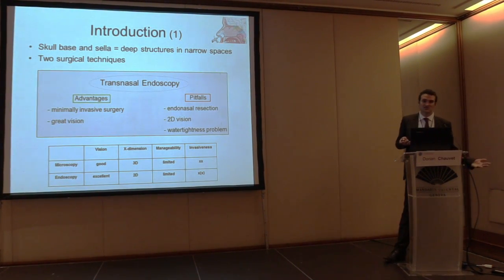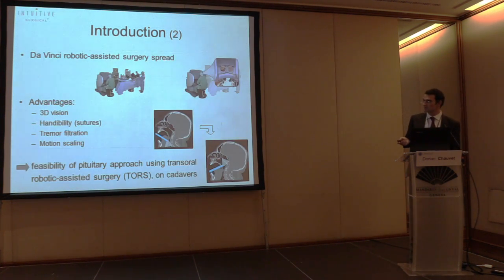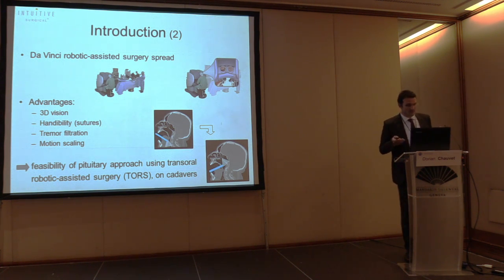We can also challenge it and show some disadvantages: sometimes we have to remove endonasal structures such as turbinates, the septum, etc. You only have 2D vision. And a major pitfall is the water-tightness problem — when you have a defect in the skull base you have a CSF leak and the risk of meningitis.